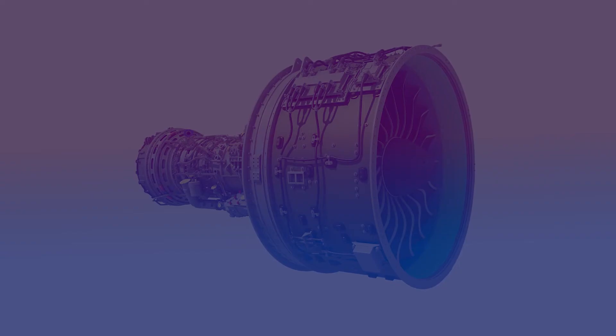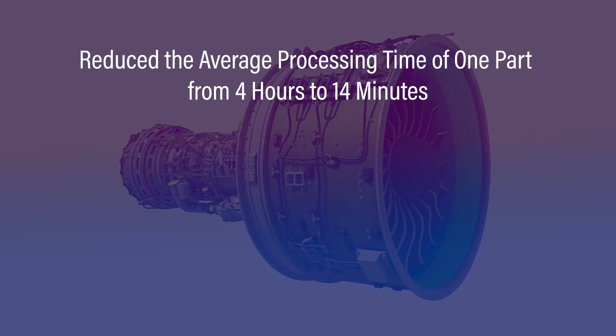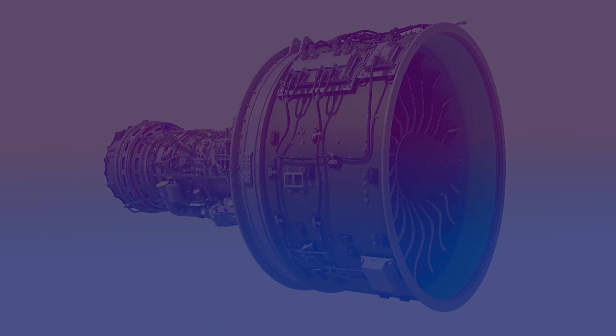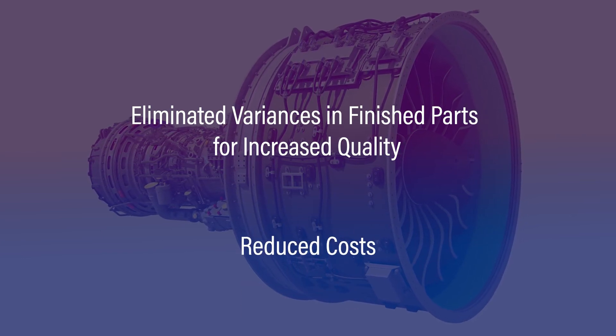By utilizing the new system, MTU was able to reduce the average processing time of one part from 4 hours down to 14 minutes, improve the overall masking process, and increase throughput. Additional benefits included the elimination of variances in finished parts for increased quality, as well as reduced costs.